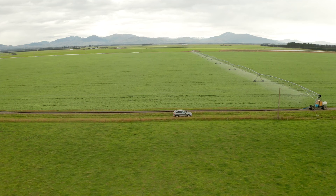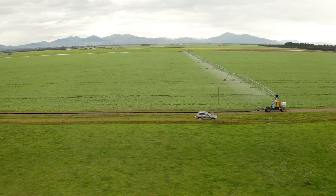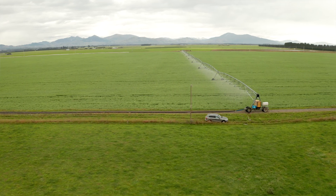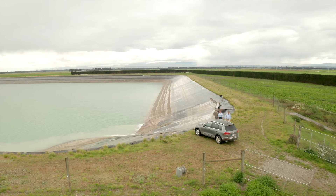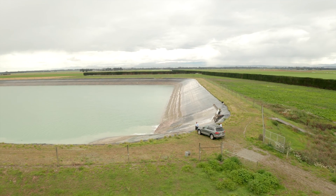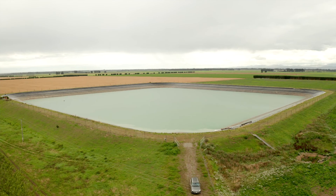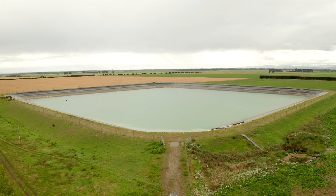We got involved with building an irrigation scheme which takes high flow water off the Rangitata River, stores it in ponds across 300 hectares of land, and then delivers it as and when we need it. It's a real blueprint for the environment for what can be done with that high flow water. It doesn't come cheap, but our optionalities are huge.